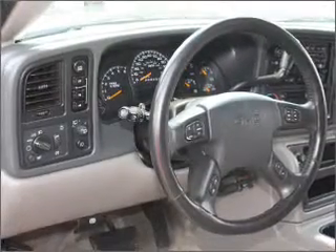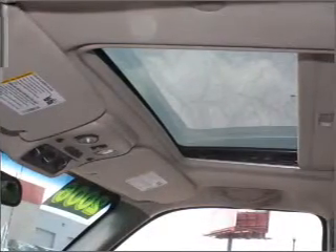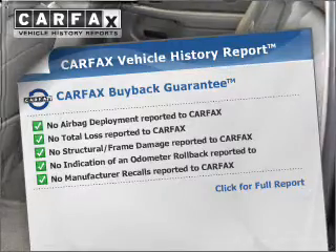Stand out from the crowd with premium wheels. Brake safely with the anti-lock braking system. Heated seats come for you on cold winter days. Let the sunshine in with a sunroof. Know the history on this ride and greatly reduce your buying risk with the included Carfax vehicle history report.